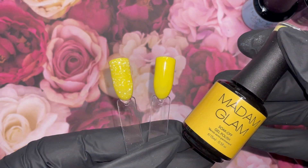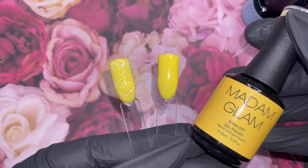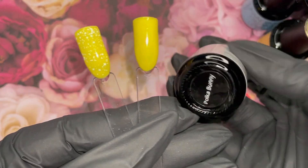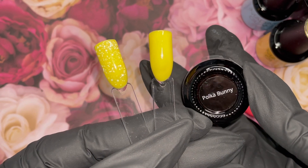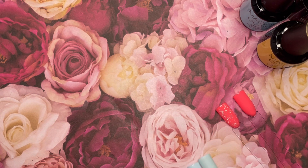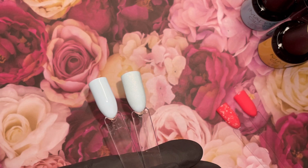First up is Bright Honey. This stunning yellow I've done with the No Wipe Top Coat and with Poke Bunny. What I really love about Poke Bunny is this was just one swipe. I only used their Ultra Liner to manipulate a couple of the dots, but it pretty much was perfect.